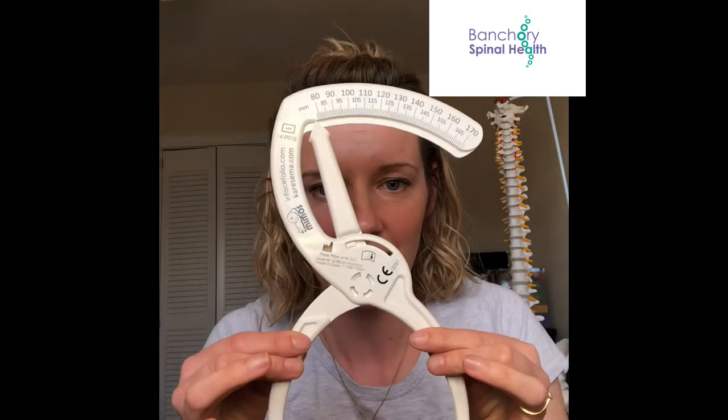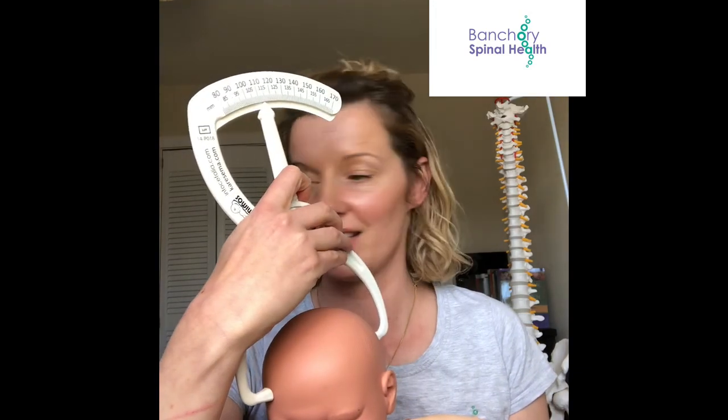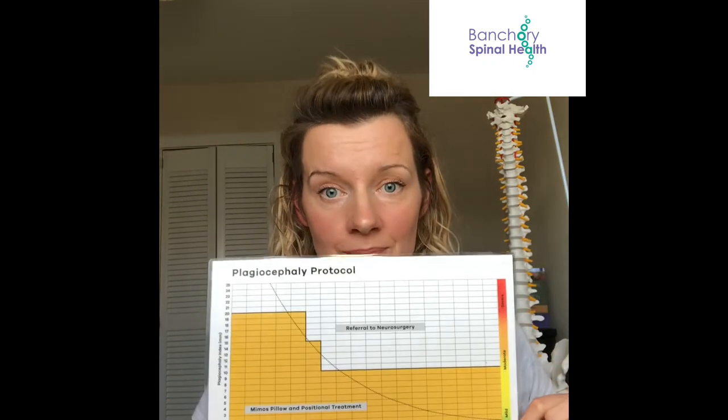To know when a baby's plagiocephaly is out with our control, we use a tool called a brachiometer. It moves like this — it goes on the baby's head and you measure one side and then the other side. We then rate the difference on our chart, and this tells us whether this is something to worry about or whether we think we can deal with it ourselves. We really are doing our best to measure everything correctly for your baby.